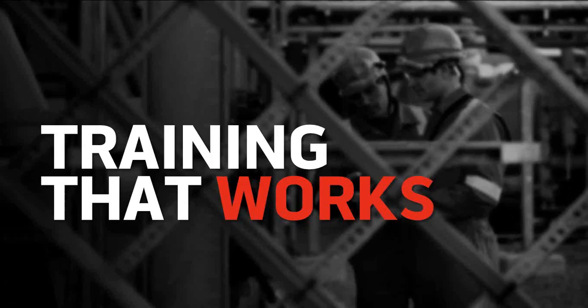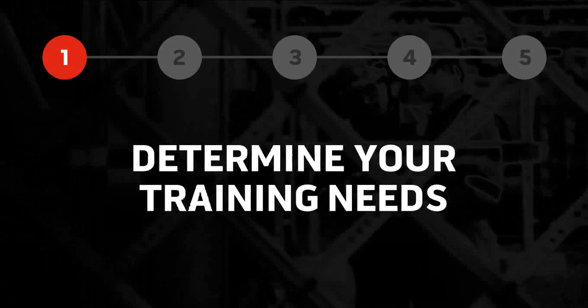We're going to give you a bird's eye view of the entire process, starting with analyzing training needs and business goals, creating learning objectives, creating tests, training materials, and evaluating the effectiveness of your training afterward. Here's that roadmap — five points. Let's start by determining your training needs.